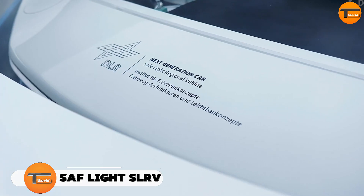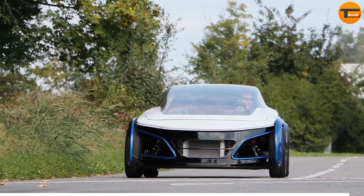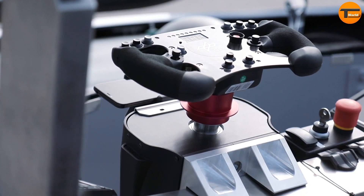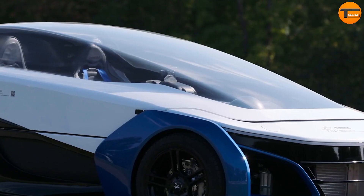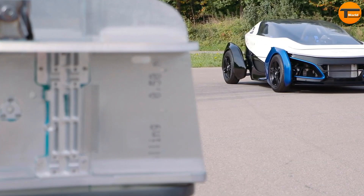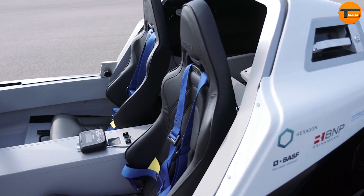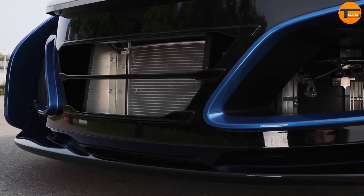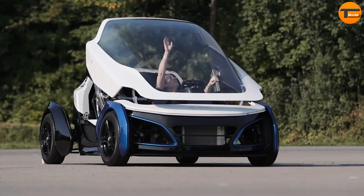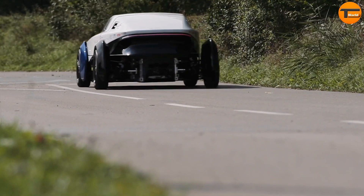The German Aerospace Center has introduced the SAF Light SLRV, an innovative two-seater electric car that runs on hydrogen fuel cells. This vehicle stands out for its incredibly lightweight construction. The body is made from advanced foamed metal elements, which keeps the total weight to just 990 pounds. One of the most remarkable features is its impressive range — with just one hydrogen fuel cell, this car can travel over 250 miles on a single charge. The SAF Light SLRV is intended for shared mobility or as a commuting vehicle, with a price of around $60,000, reflecting its cutting-edge features and innovation.